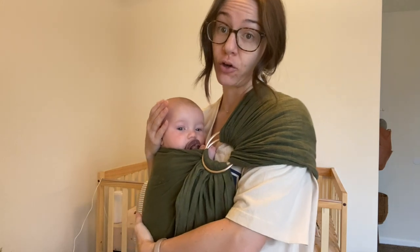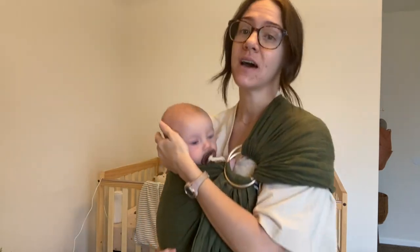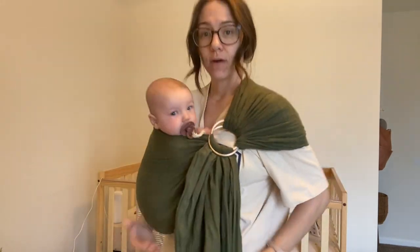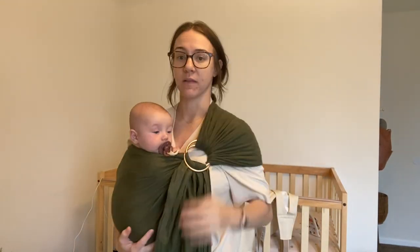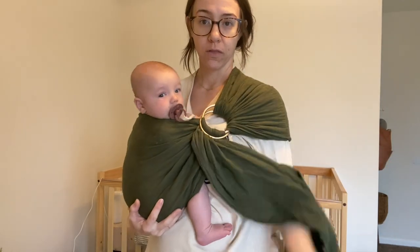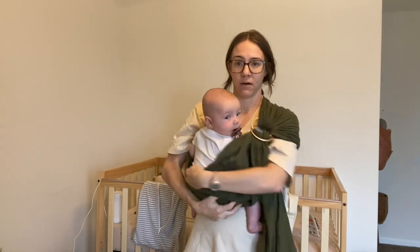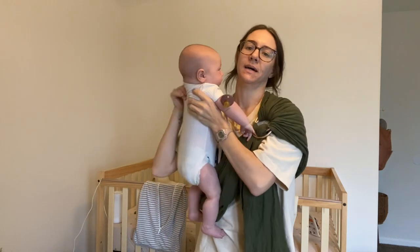This baby in particular likes to look out a lot, so this carrier is easier when he's sleepy and whiny and he'll kind of lay his head down and rest. Otherwise he likes to be turned out looking everywhere. This one is really comfortable and easy for me to get on — I love it. It's a big purchase, kind of expensive, but totally worth it. To take them out you just loosen up your fabric, grab them, and boom — out.